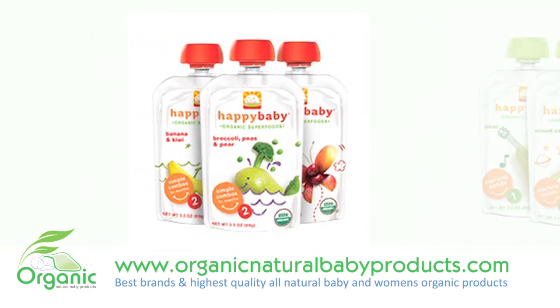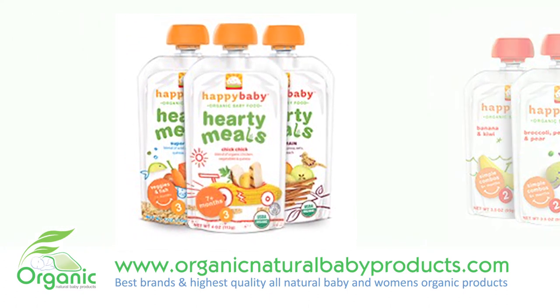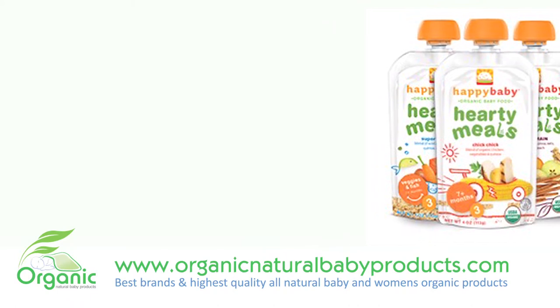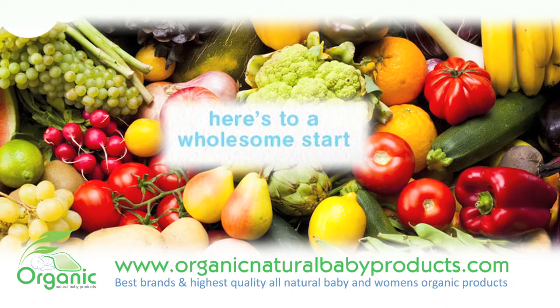These convenient, easy to take and use, BPA-free pouches come in 4-ounce sizes and a wide variety of flavors: pear, apple and cherry, fresh mango, mixed carrots, banana beets and blueberry, beef stew and more.